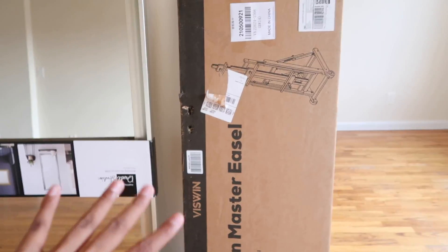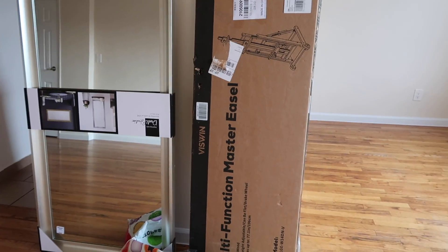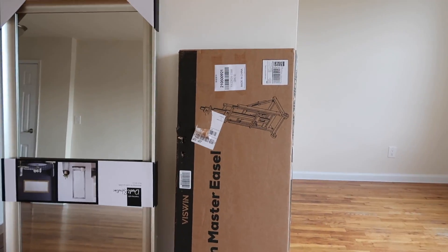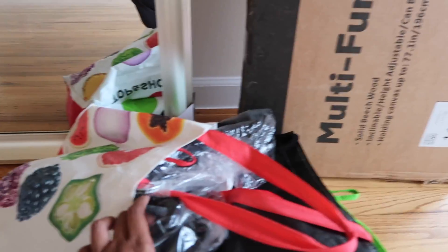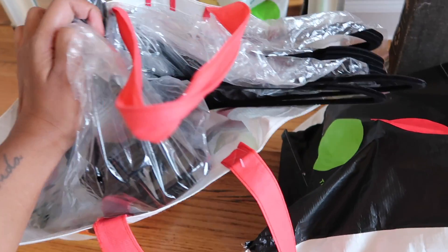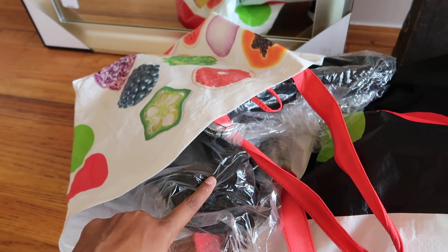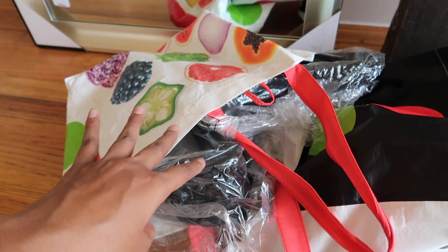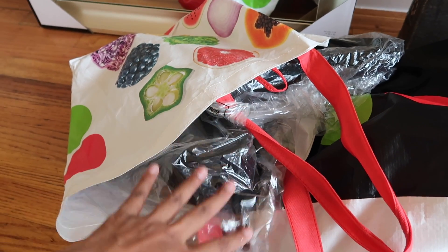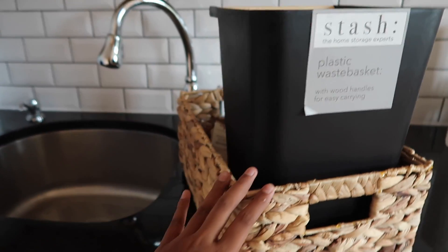I got this easel as a gift from the company, and of course it's huge — it has wheels on it, I've never had an easel with wheels on it. And I got velvet hangers. I bought these velvet hangers literally last year in hopes of moving out last year — it didn't happen — but I have a lot saved. And the last things I have are a garbage can and a basket.